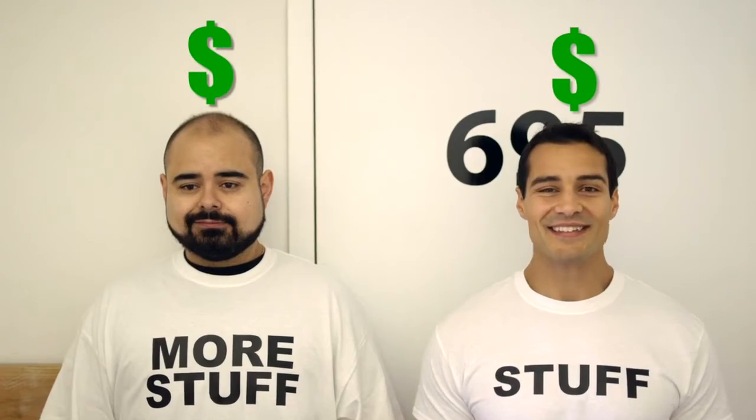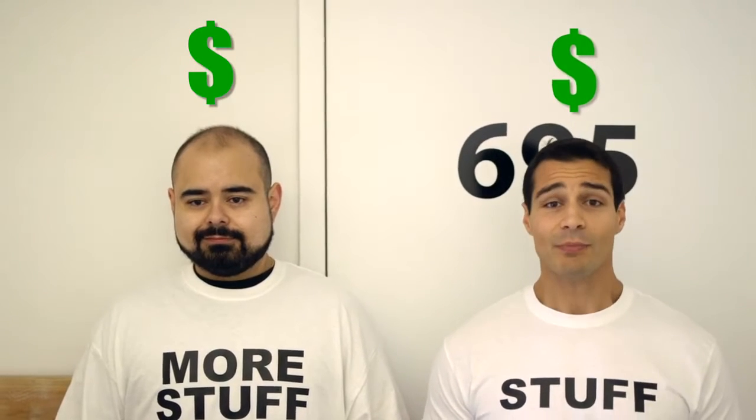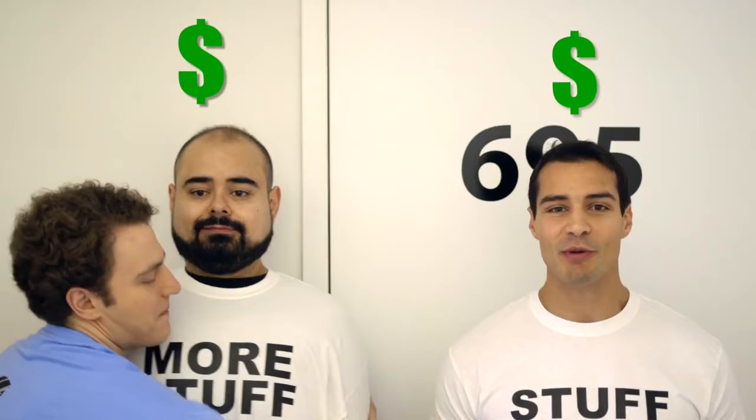And the best part is, ZipStored has prices that are way below the competitors — if you can even call them that. Plus, you only have to pay for the actual cubic feet of space you use, instead of paying for an entire 5x5 or 10x10 unit.